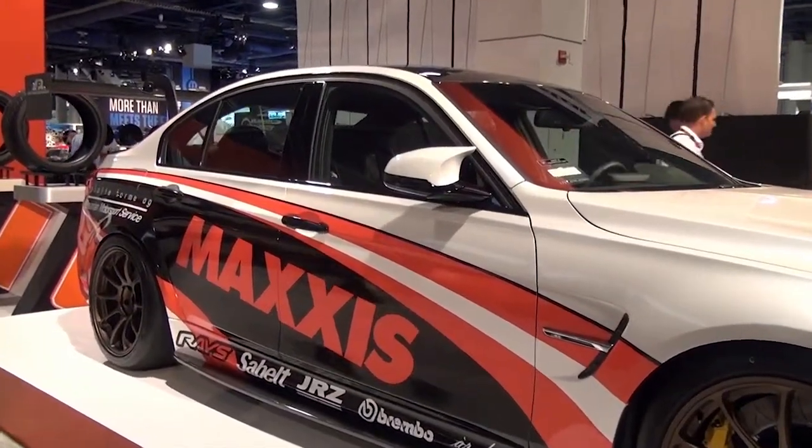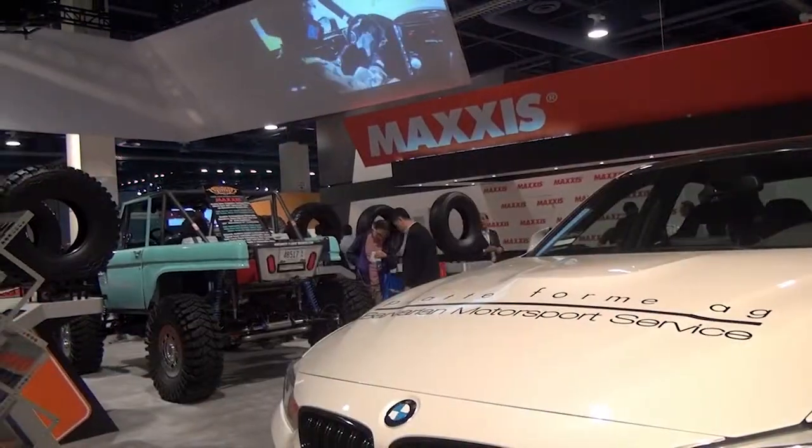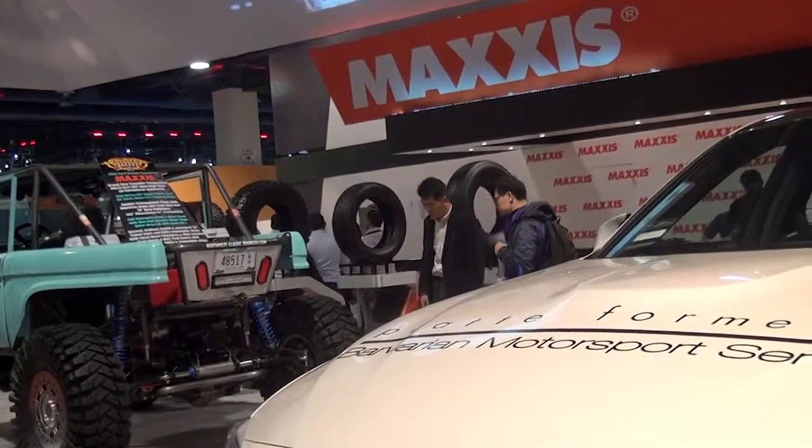The most questions I've gotten regarding a product are about the Maxxis RC1 and the S-Cup A CUV. These two products — even though they're not brand new for 2014, the RC1 came out last year but we're slowly filling in the sizes — mostly people see the tire and think it's a very fast slick.